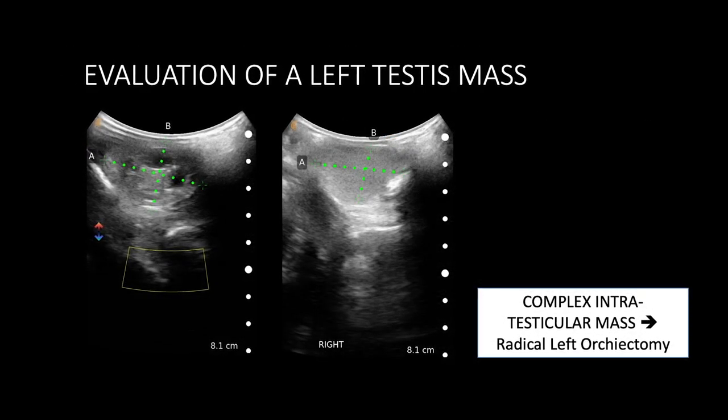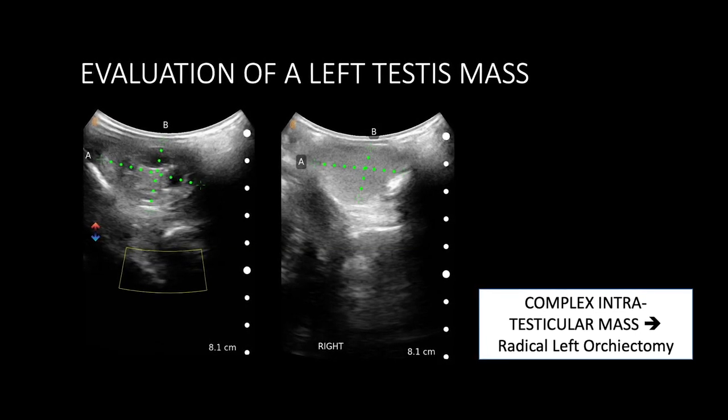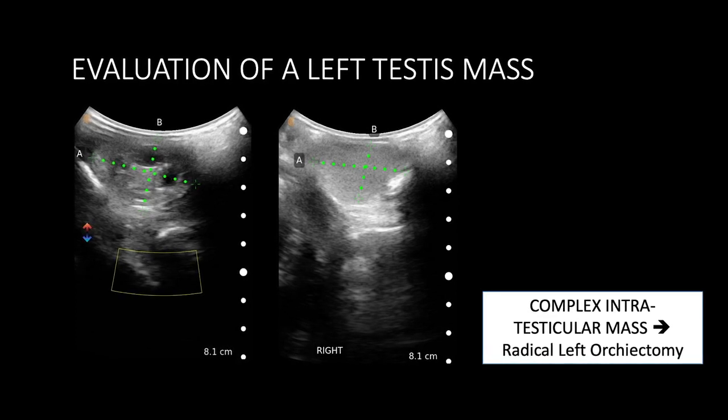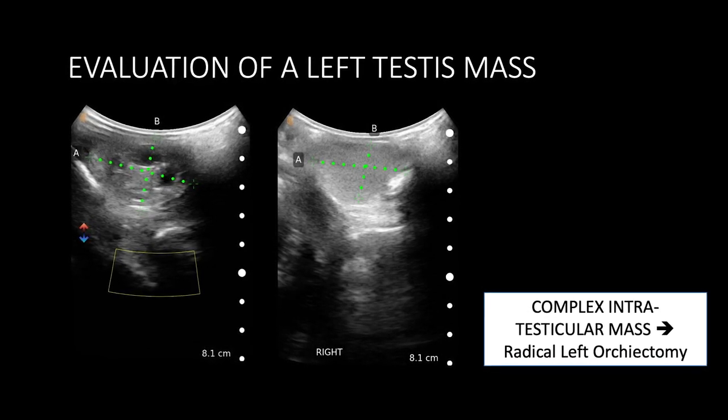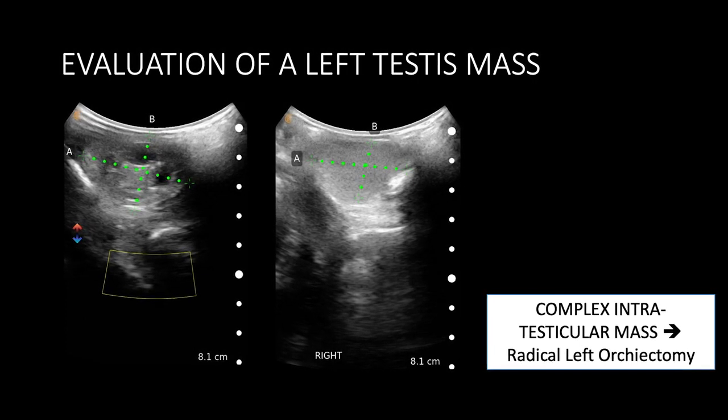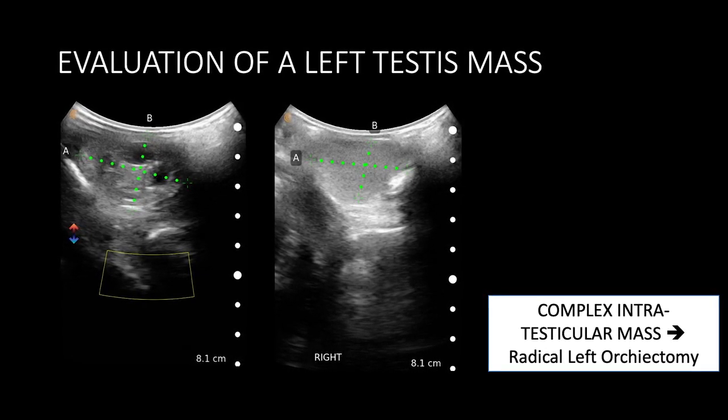The assessment of a left testicular mass in a young gentleman who presented to our clinic with a suspicion of testis cancer. Rather than sending the patient — already in a state of stress and nervousness — off to confirm the presence of an intratesticular lesion before enacting surgery, I was able to clearly and accurately measure the testicle size, the size of the lesions, and confirm the location of the mass being intratesticular, which then led to much more prompt surgery for his testis cancer.